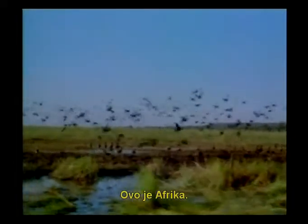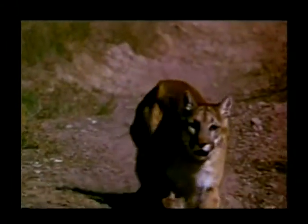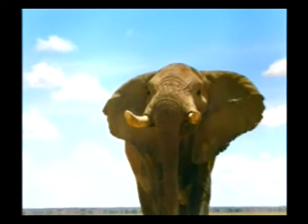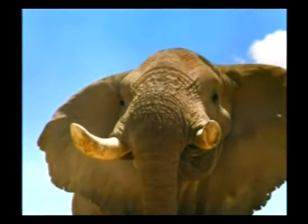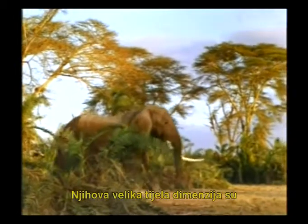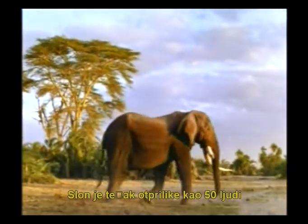This is Africa. Many different animals live on this continent. And here is the biggest land animal in the world. Their huge bodies are almost the size of a one-story house. An elephant weighs approximately as much as 50 people, and normally lives to be 70 years old.